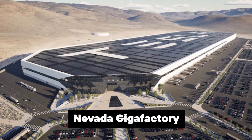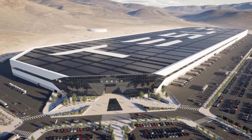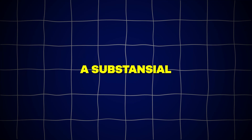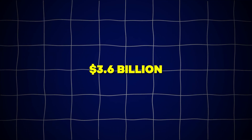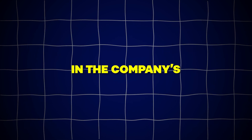The Gigafactory in Nevada is set to become the production site for the Tesla Semi 18-wheeler in the future, following a substantial $3.6 billion investment announced in 2023. The upcoming Gigafactory in Mexico is projected to cost $10 billion, marking it as the most expensive Gigafactory in Tesla's portfolio.